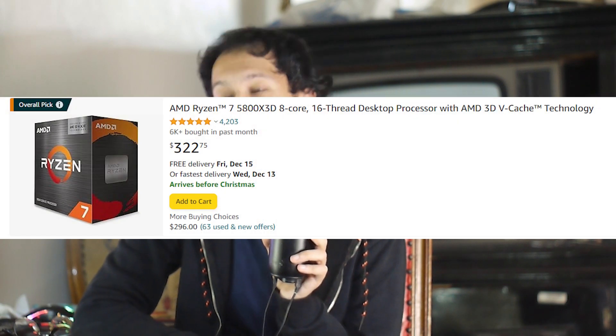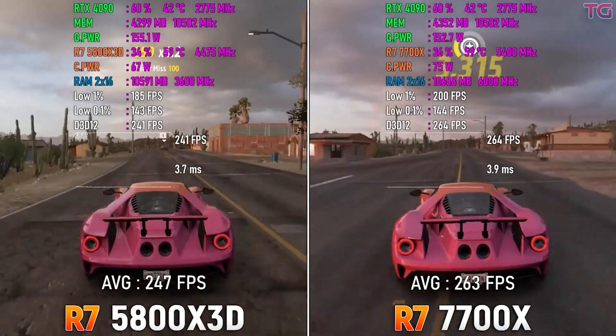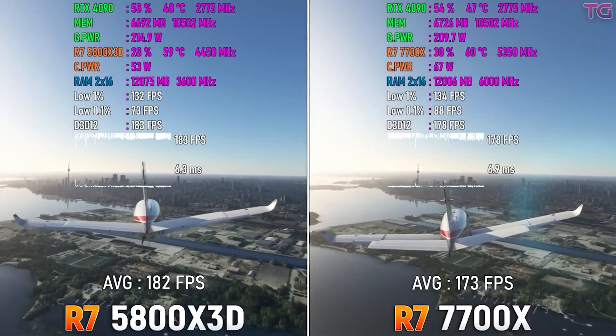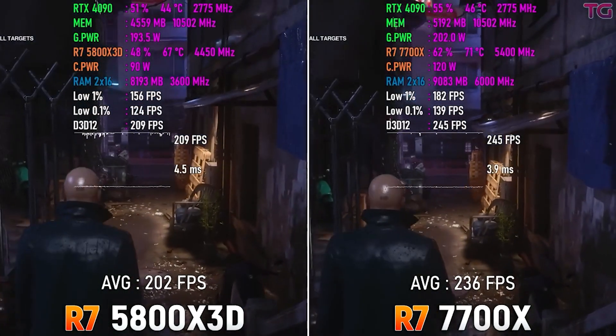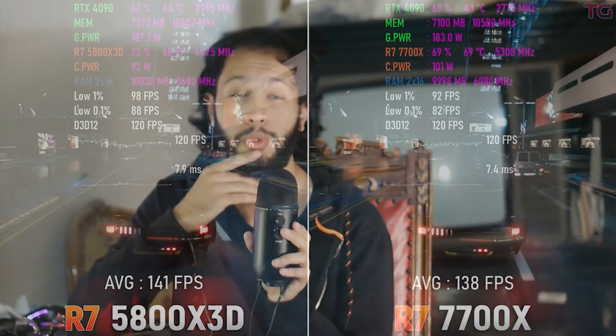Let's get the 5800X3D out of the way. I have the 5800X3D myself, so I'm a bit biased. Is it justifiable to pay $350 for a CPU on an end-of-life socket? You can get a Ryzen 7700 or a 13600K for around the same price. From AliExpress it goes for around $280–$290, so paying $350 is a lot of money, even if you already have an AM4 socket.